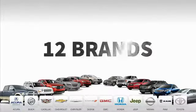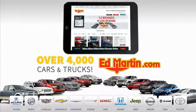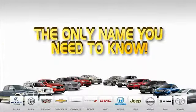Nine convenient locations. Twelve top-selling brands. And over 4,000 new and used cars and trucks online at edmartin.com. Ed Martin is the only name you need to know.